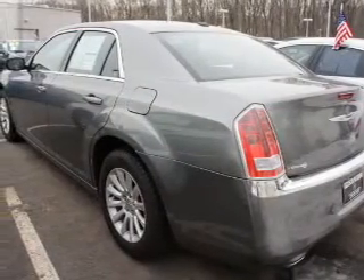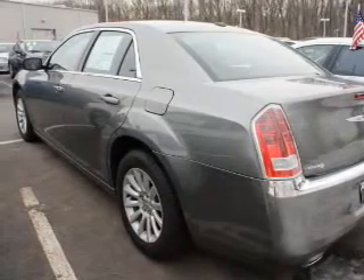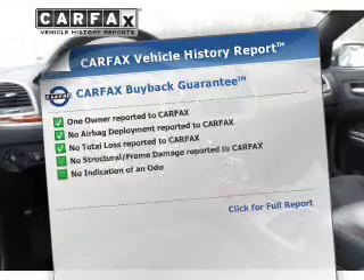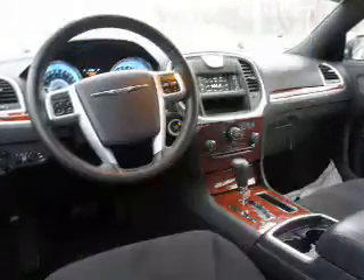The anti-lock braking system will help keep you safe on the road, and memory settings put you back in the right place every time. An included Carfax Vehicle History Report allows you to purchase with confidence and the knowledge that your choice was a smart one.